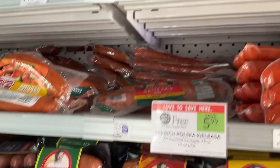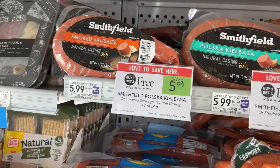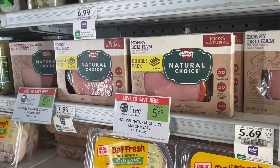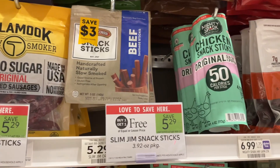Make a delicious breakfast with the Eckrich Polska Kielbasa Sausage and save $5.99. We've also got the Smithfield Polska Kielbasa — save $5.99. The Arnold Wheat Thins and this Hormel Ham make a delicious lunch combo — save $5.69. You can save $5.29 on these Slim Jim Snack Sticks.